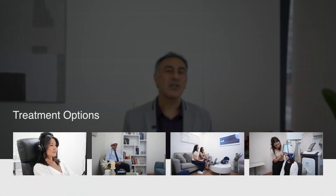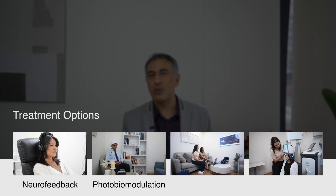One of the remarkable aspects of QEEG is its ability to assist in creating personalized treatment plans. By understanding an individual's unique brainwave patterns, healthcare professionals can tailor interventions such as neurofeedback, photobiomodulation, biofeedback, transcranial magnetic stimulation, or other treatments to address specific concerns.